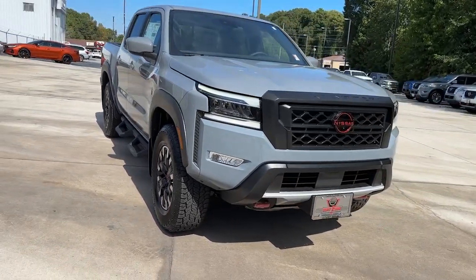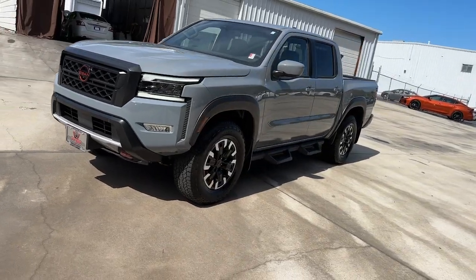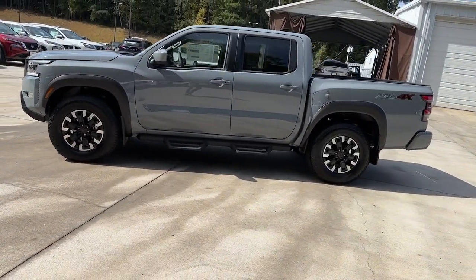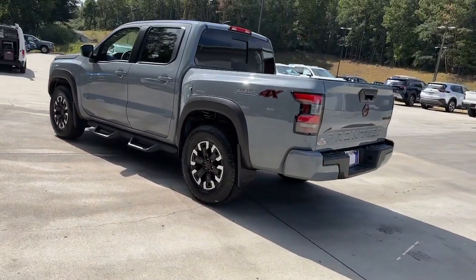Introducing the 2024 Nissan Frontier. You'll be ready for the job or off-road recreation in this remarkably affordable Frontier. Comfortable, capable, and hardworking, this popular midsize pickup is waiting just for you.